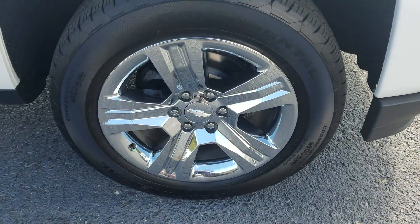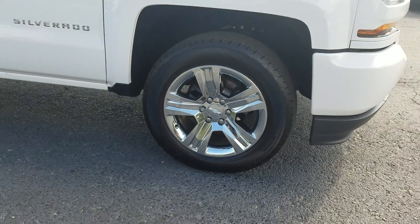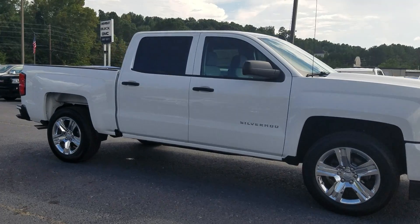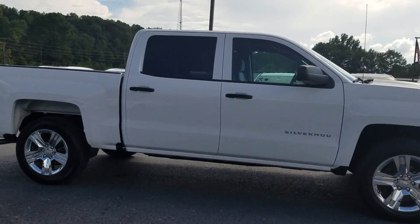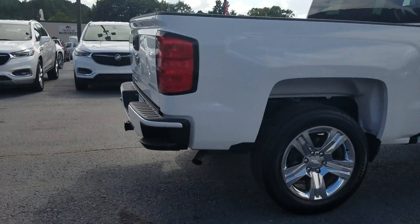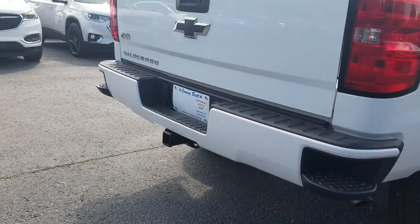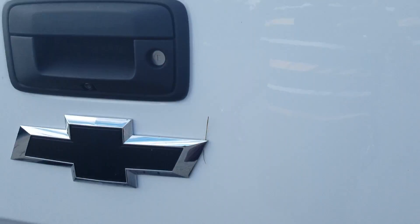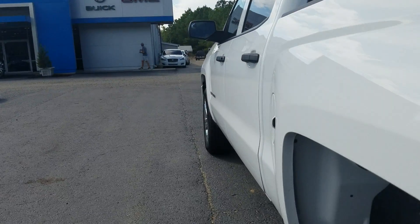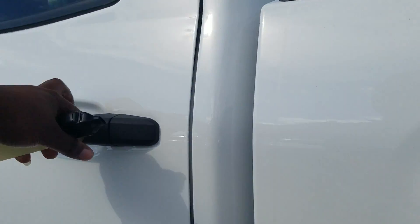And of course, the most important things for you were having that spray-in bedliner and trailer brake control. Now, with the custom edition, it does not have that bedliner in, but it's something we can always add aftermarket through dealer options in Augusta.